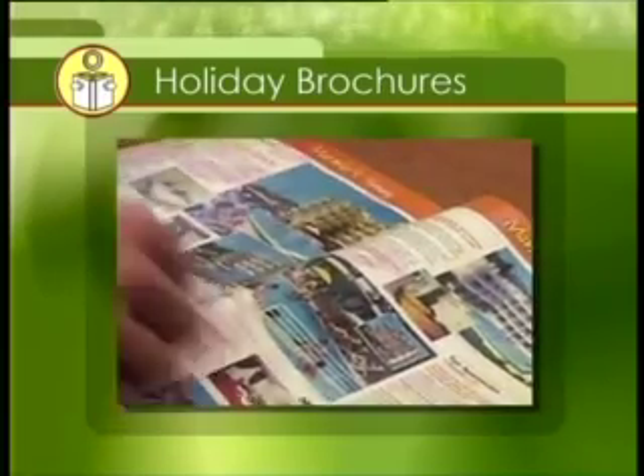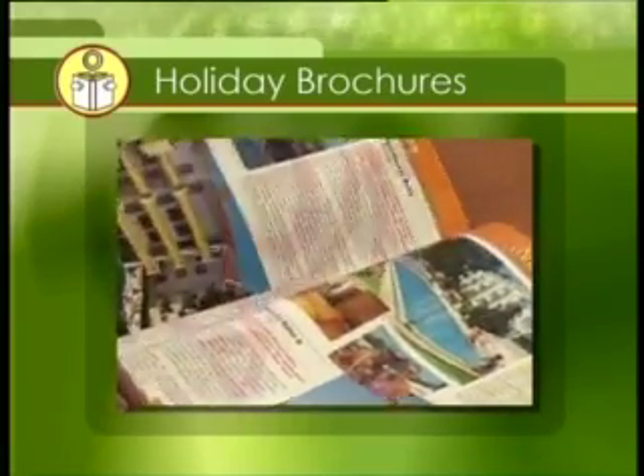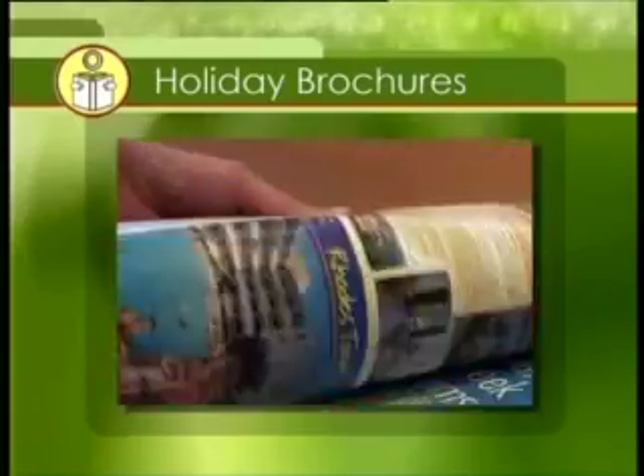Holiday brochures give you a lot of information. Once you're familiar with the general layout, it's easy to find the information that you want.